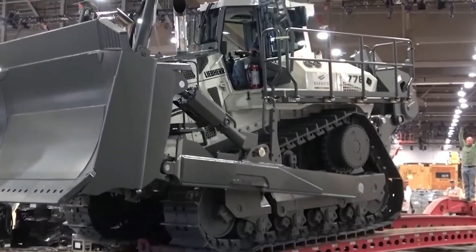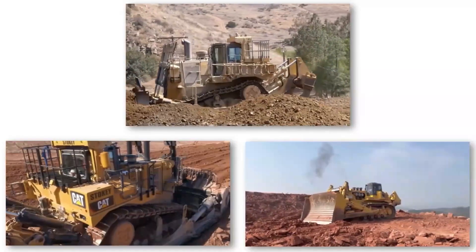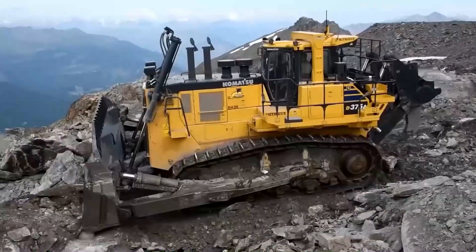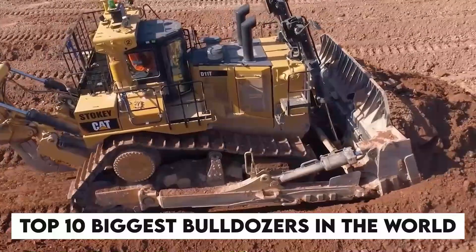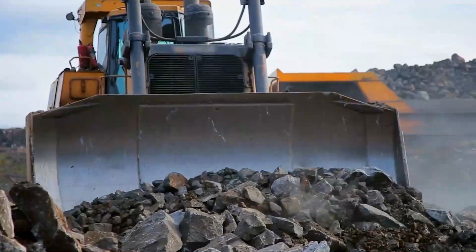Hey Brain, and welcome back to our incredible journey through the world of heavy machinery. If you've ever wondered what it takes to move mountains, well, today we've got the answer. We're counting down the top 10 biggest bulldozers, so stick around because you won't believe the power these beasts pack.